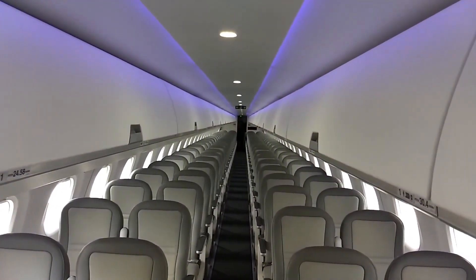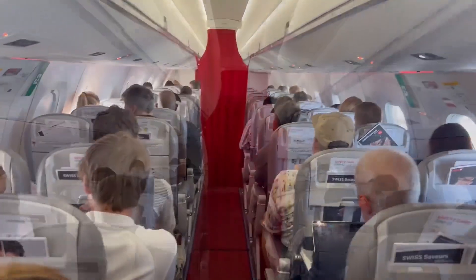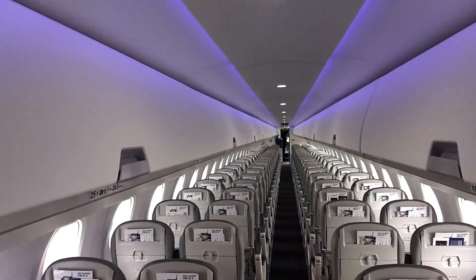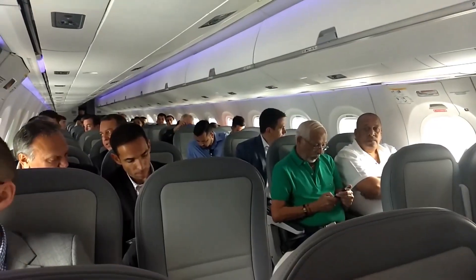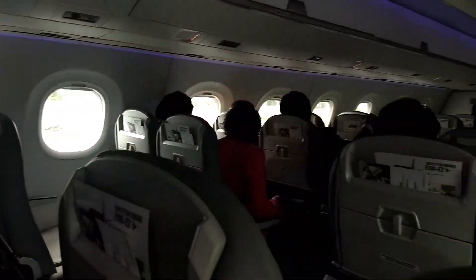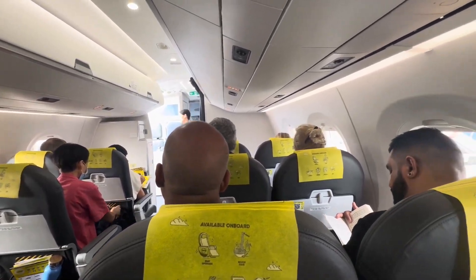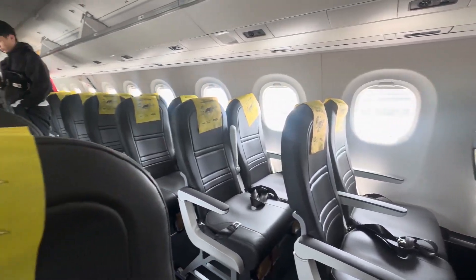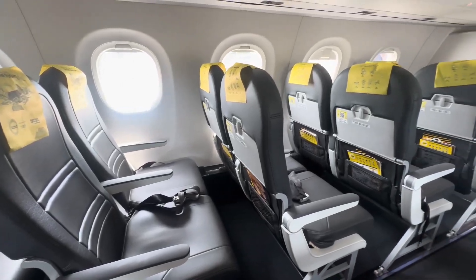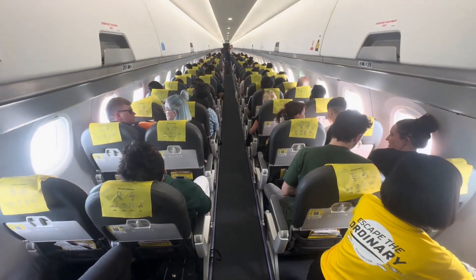The cabin lighting system uses advanced LED technology to simulate natural light cycles, helping passengers adjust to different time zones and reducing jet lag. The lighting transitions smoothly between different settings, creating a calming environment that enhances the perception of space. Noise and vibration levels are reduced through innovative engineering, including soundproofing and engine placement. The engines are mounted towards the rear of the fuselage, minimizing noise exposure for most passengers, which ensures a relatively quiet cabin environment even at high speeds.